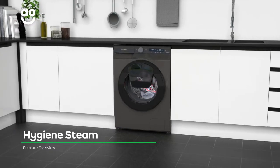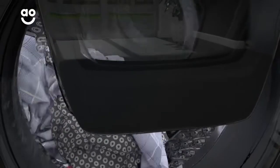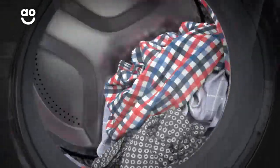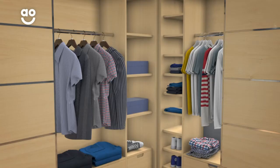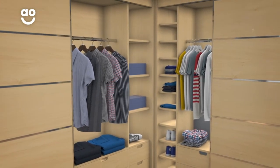Hygiene steam is a handy option which allows you to give your clothes a truly deep clean. Once the wash cycle is finished, steam enters the drum and penetrates fabrics, getting deeper into fibers than just water and detergent alone. This eliminates 99.9% of bacteria and removes pesky allergens. It leaves clothes incredibly fresh, making it perfect for those with sensitive skin.